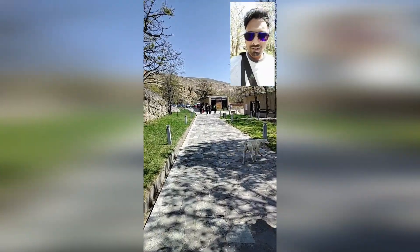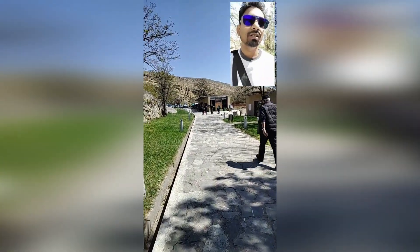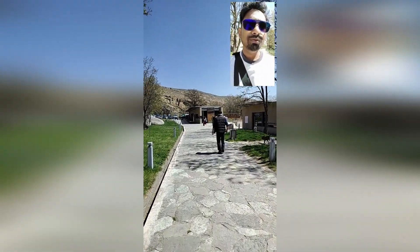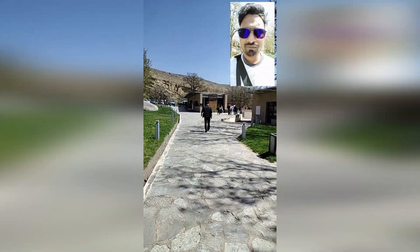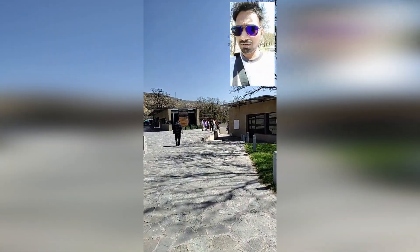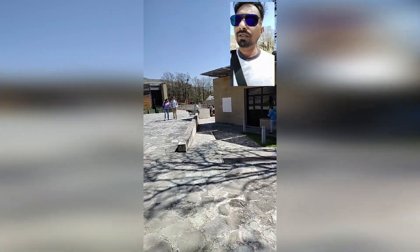We have come down from the mountains and there is a museum here to see the things which were found in these caves. We are heading towards that museum to see what's there and what they have found from the olden days.